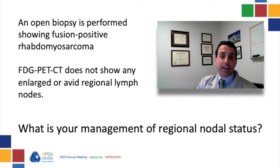She next underwent an FDG PET-CT, which did not show any enlarged or avid regional lymph nodes. So at this point, what is your management of her regional nodal status?